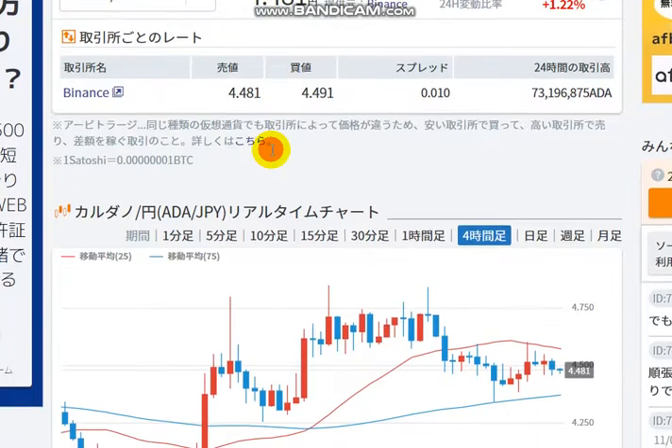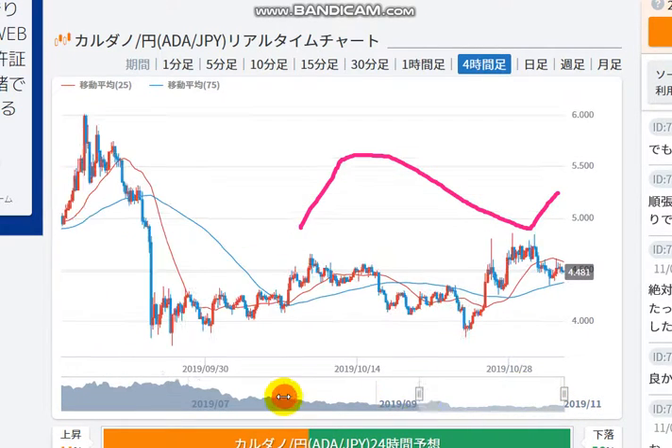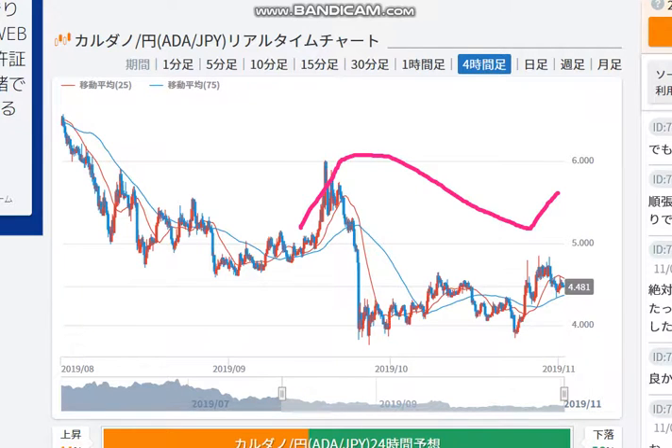Let's take a look at the price chart. This is a 4-hour chart showing that the price is fluctuating around 4.5 yen. In the long term, the price is moving between 4.6 and 4.3 or 4.0, moving like this.